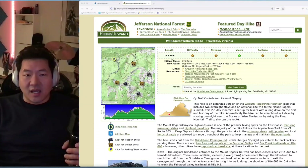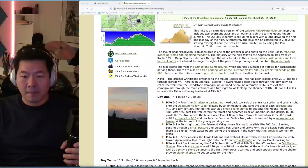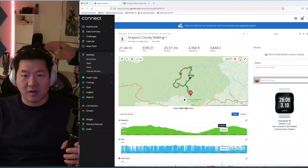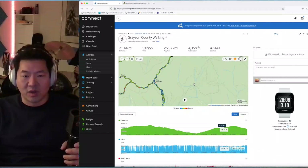The hike I did — if you Google 'Hiking Upward' and then 'Mount Rogers slash Wilburn Ridge' — that's the hike I did, slightly modified. It's a loop, and I actually started at the 11-mile mark, which is the southern portion at Massey Gap.